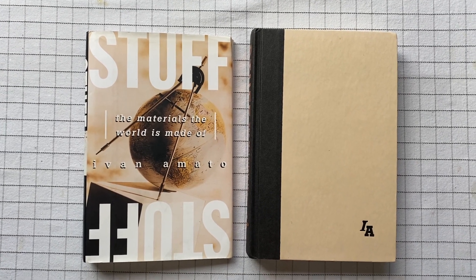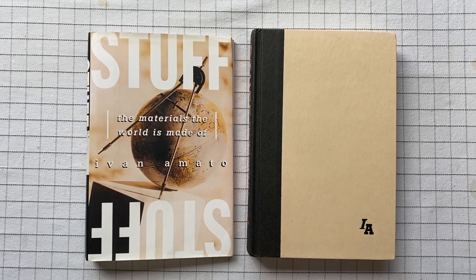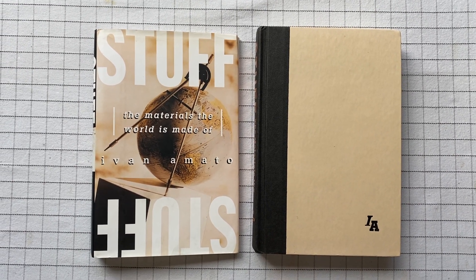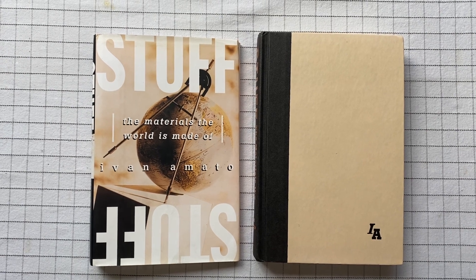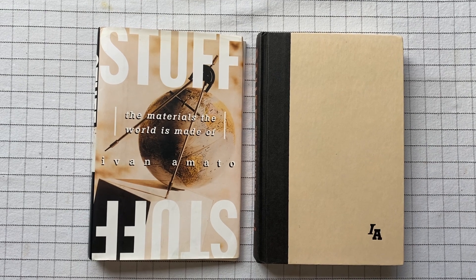The materials the world is made of by Ivan Amato. This one was written in the late 90s or something, 1997 I think, and I bought it right off, right as soon as it was printed.